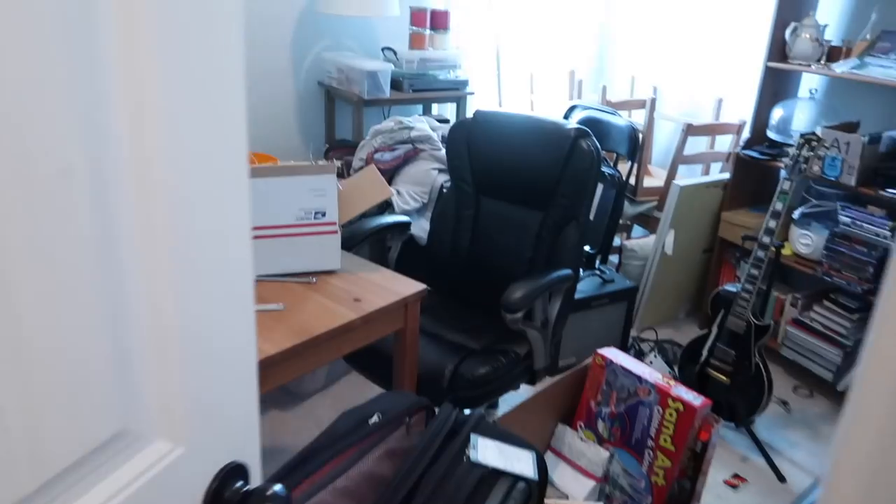Hey guys! Welcome back to my channel. Today I'm sharing my office tour with you. I am so excited to finally get to share my new office — it has been a long time coming. So before I jump in, I just want to show you some footage of what it used to look like. So here's what it looks like in here.